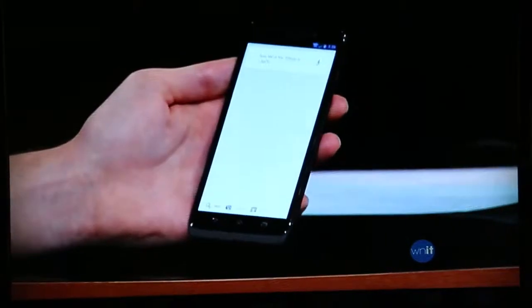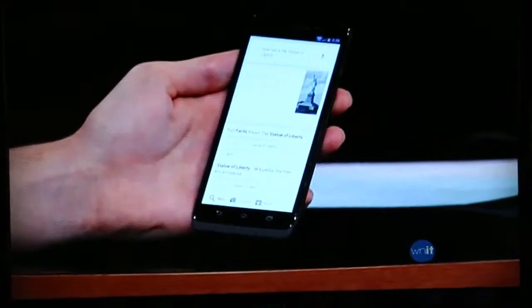Ask it how tall the Statue of Liberty is. Okay, Google Now — how tall is the Statue of Liberty? The Statue of Liberty is 305 feet tall. It has certain commands that it will read back to you, but it won't read back just anything. It also only recognizes my voice. So if the phone is basically listening all the time, you wouldn't want it responding to every person who says the wake phrase.